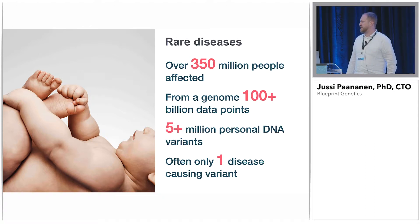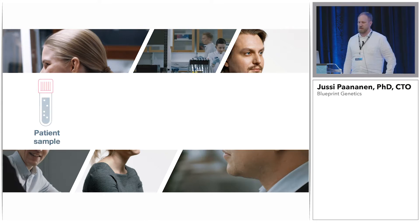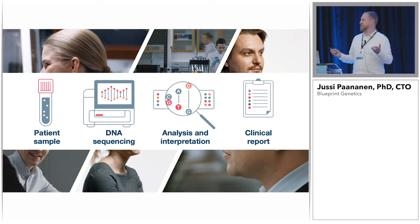So how do we actually approach and tackle this challenge at Blueprint Genetics? We are an end-to-end clinical genetic diagnostic company. Most of our clients are clinicians who are treating patients. There is some kind of suspicion of a genetic background for the disease, and they order a test, send in a sample. We do DNA sequencing, then we do data analysis and interpret the results. Basically, the end product from our service is a clinical statement telling what we did, what were the findings, and some recommendations about what to do about it. So we sometimes joke that we are actually selling PDFs.